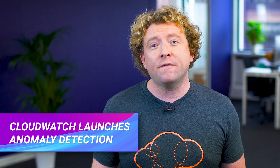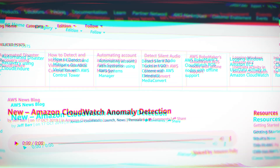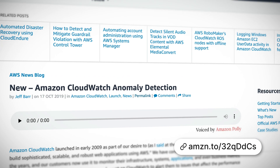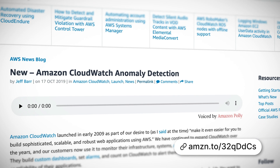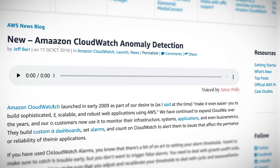CloudWatch now offers Anomaly Detection, a new feature that will help you make more effective use of CloudWatch alarms. It's powered by machine learning that uses over 10 years' worth of experience and about 12,000 internal different models. Anomaly Detection analyzes the historical values for chosen metrics, such as CPU utilization, looking for seemingly random CPU spikes, and then looks for predictable patterns that repeat hourly, daily, or weekly.